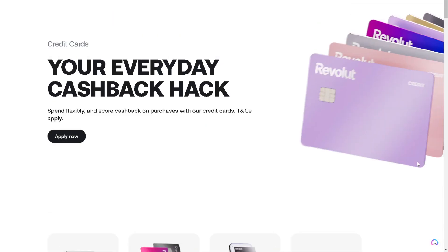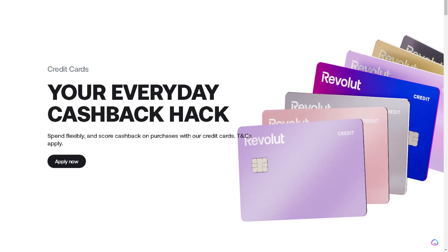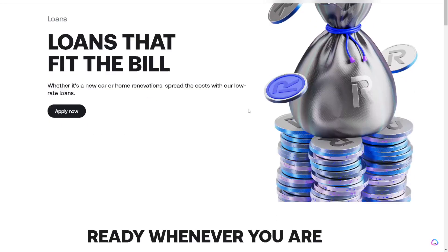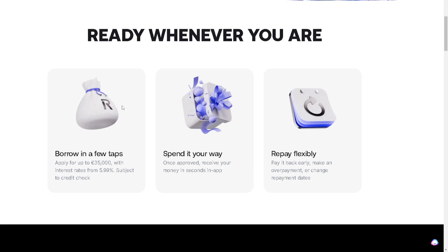Let's explore how to get credit on Revolut. You can do this in multiple ways — either open the Revolut app on your mobile device or simply go to the web version on your computer. As you can see here, this is where you can get credit on Revolut.